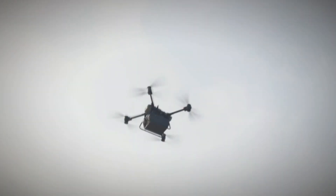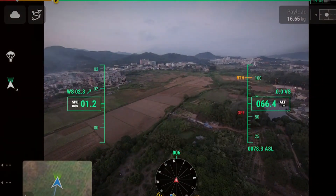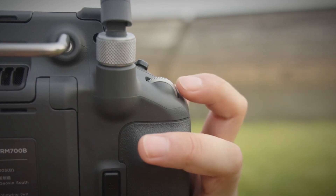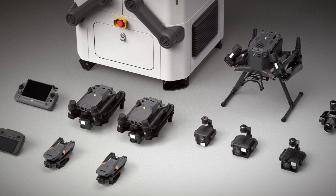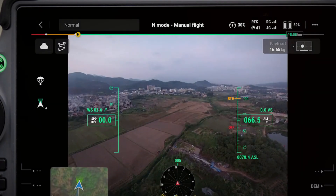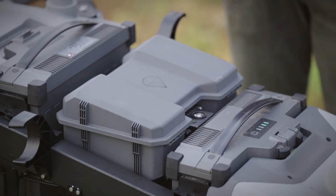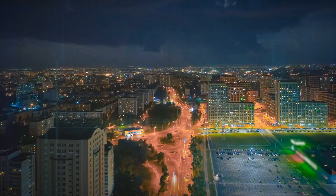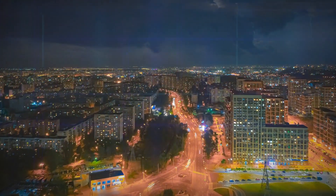In conclusion, the DJI FlyCart 30 represents not only a technological marvel but also a catalyst for societal change and ethical considerations. As we navigate the complexities of integrating drones into our daily lives, we must remain vigilant in addressing issues related to privacy, employment, and global collaboration. The transformative potential of the FlyCart 30 extends beyond the tangible benefits in various industries, prompting a reflection on the role of technology in shaping the future and underscoring the importance of responsible innovation.